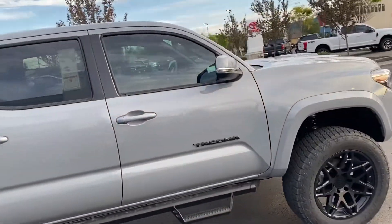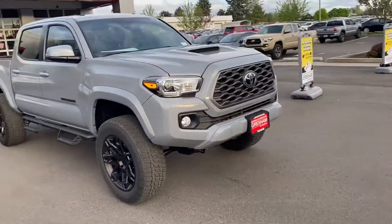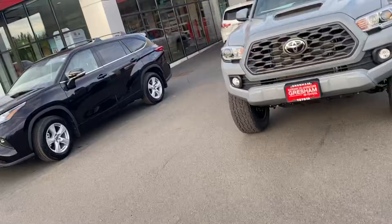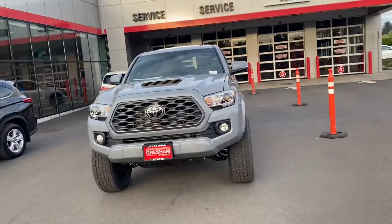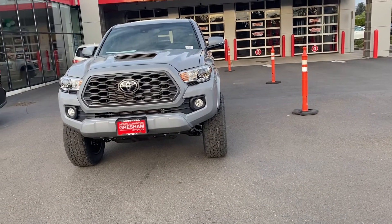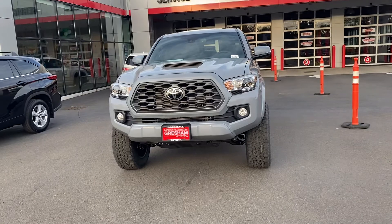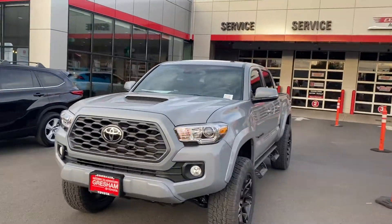I love this thing — a super sweet rig. It's got a GBL audio system. Remote start too.